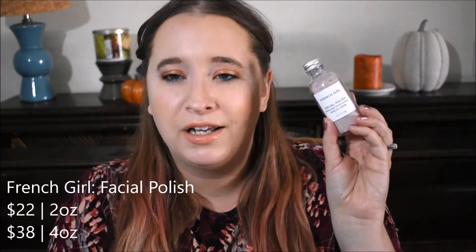This product here I have been loving. This is from French Girl — it's their facial polish. It is a powder exfoliant where you just dip a little bit in your hand, add a couple drops of water, and mix a paste to exfoliate your face. It has pomegranate and cranberry, so it has a lot of brightening aspects and antioxidants. My skin feels so incredibly soft — it has helped with texture, brightness, and evening out some skin tone. If you want a separate video on my skincare routine, let me know.